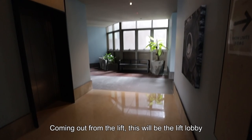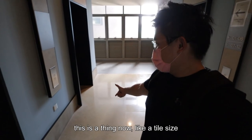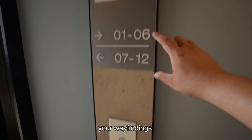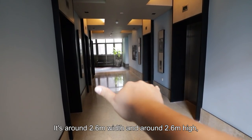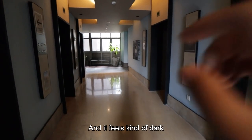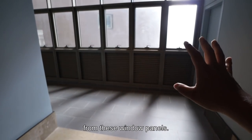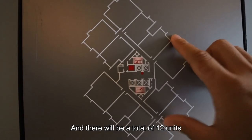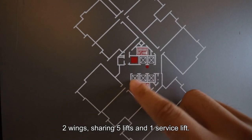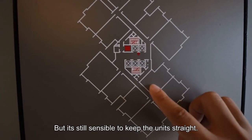Coming out from the lift, this will be the lift lobby — similar stone finish on the floor, and you have the thick skirting. It's a tile-sized skirting that matches the switch panel and the wayfinding signs. The corridor is around 2.6 meters wide and 2.6 meters high. There will be a total of 12 units per floor divided into 2 wings, sharing 5 lifts and 1 service lift. You can really see the diagonal form, but it's sensible to keep the units straight for efficiency.